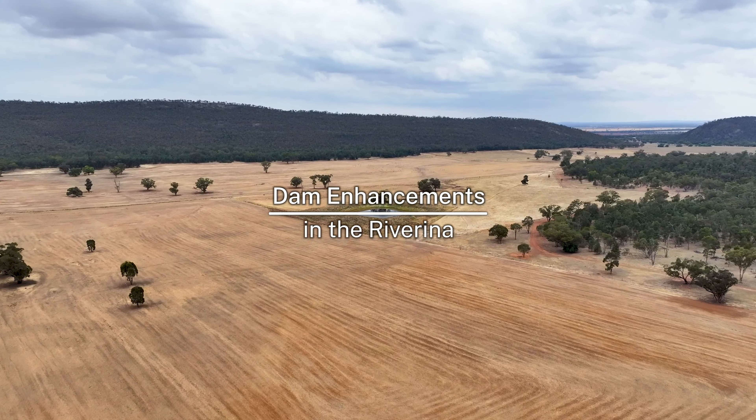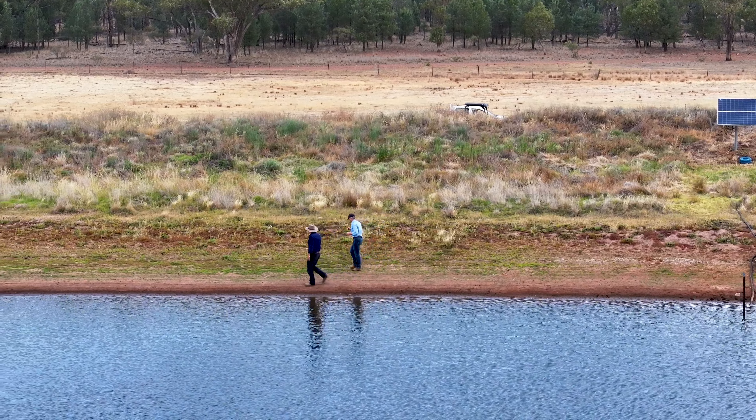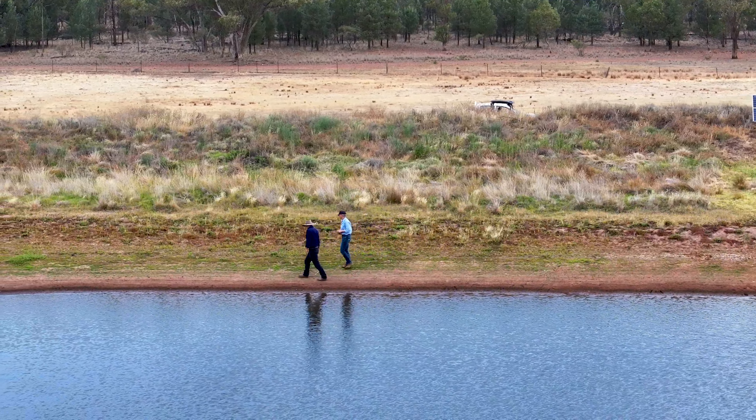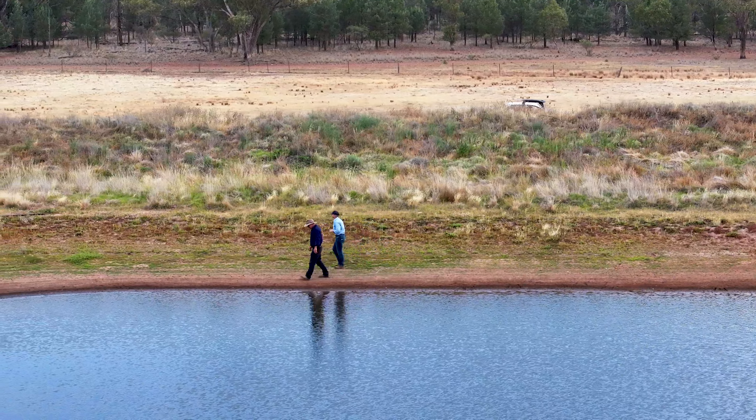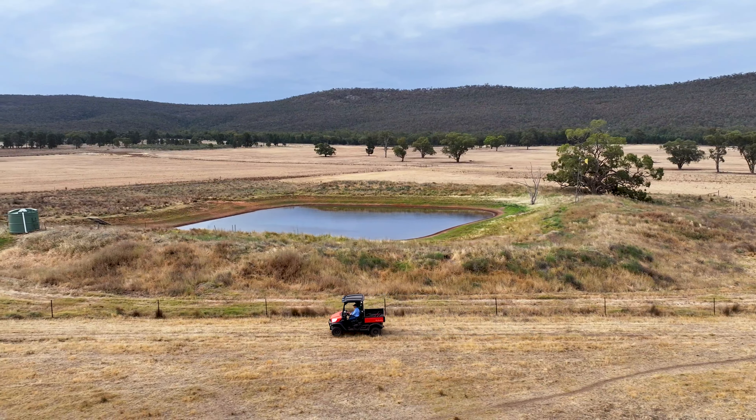It's the largest dam on the place. A lot of paddocks are going quite dry, whereas because we're protecting this from any stock, it is actually like a green oasis. It does lift your heart as you drive past and actually see that yes, that's what the rest of the place could look like if it rains.